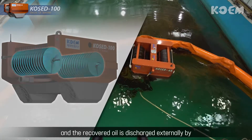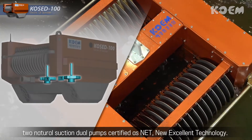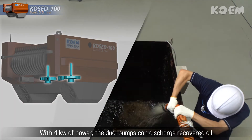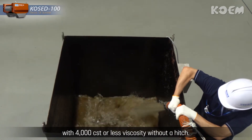and the recovered oil is discharged externally by two natural suction dual pumps certified as NET New Excellent Technology. With 4 kilowatts of power, the dual pumps can discharge recovered oil with 4,000 centistoke or less viscosity without a hitch.